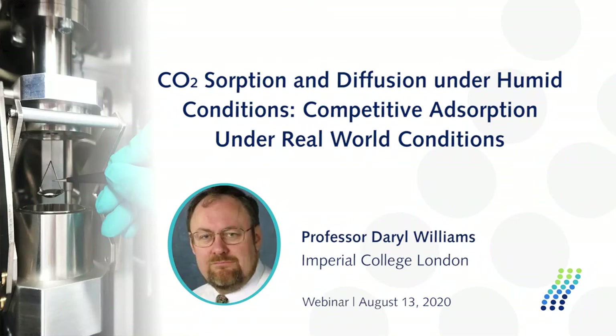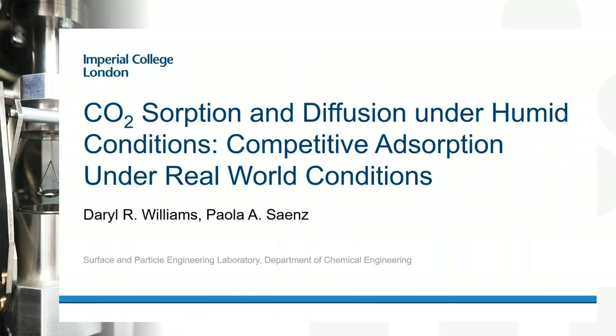Thanks very much Brad, and welcome to this afternoon's presentation on CO2 adsorption and diffusion under humidity conditions, and particularly competitive adsorption under what I've described as real world conditions. This is part of a research project being run in the Department of Chemical Engineering, and Puyalla is the PhD student whose work I'll be talking about today.